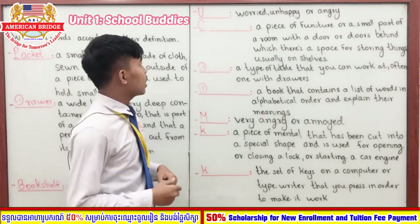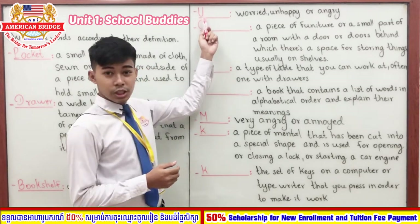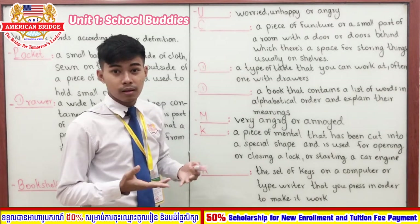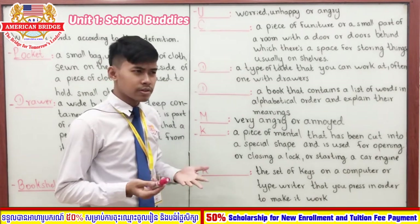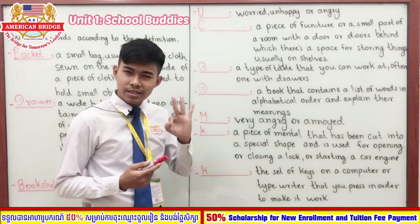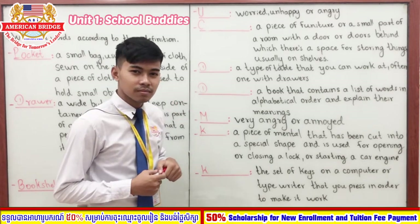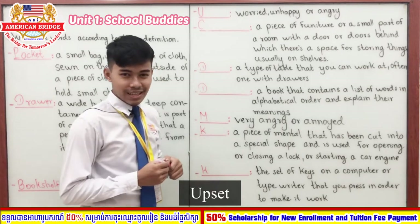Now let's go to our fourth word, which starts with the letter U. Its definition is: worried, unhappy, or angry. You have three seconds — one, two, three. You are right — the answer is 'upset.'